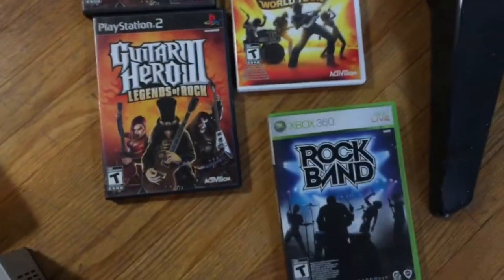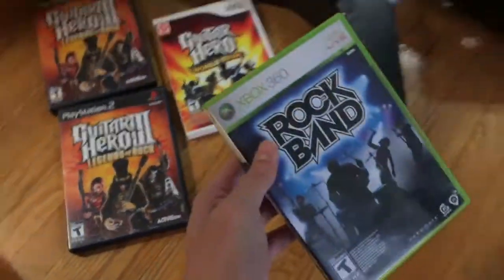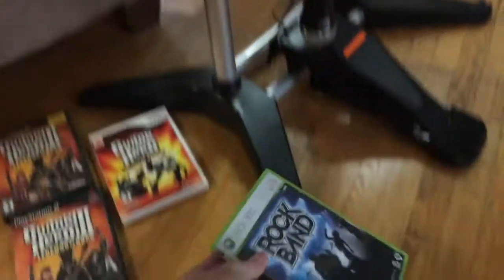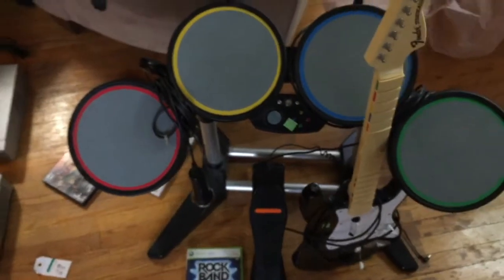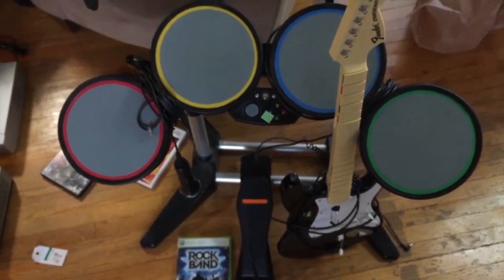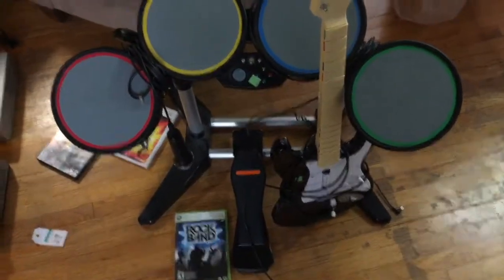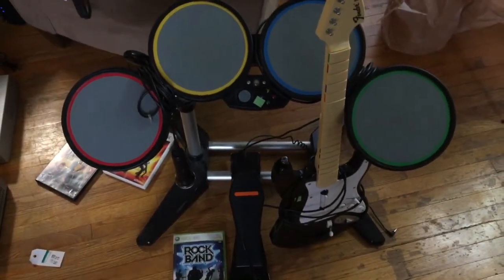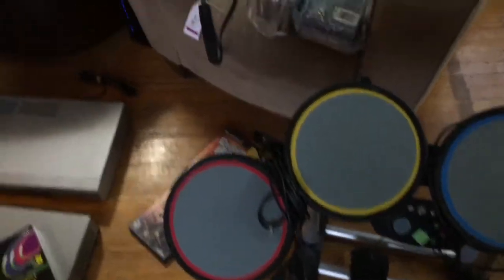I picked up a couple of these games from the thrift — this one was actually at the last stop on my tour, which was great because I'd already picked up the drum set. I'm going to bundle this game with the drum set, and I just need to find some drumsticks and a breakaway cable for the drum set and the guitar to complete it.